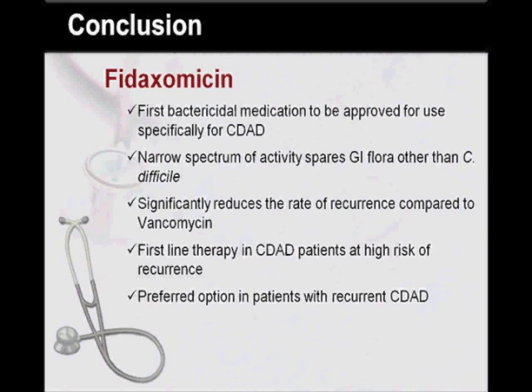In conclusion, some points to remember: Fidaxomycin is the first bactericidal medication approved for use specifically in CDAD. Its narrow spectrum of activity spares GI flora other than Clostridium difficile, and therefore addresses the major problem behind CDAD. Fidaxomycin is equally efficacious in comparison to vancomycin in the treatment of CDAD, but distinguishes itself by significantly reducing the rate of recurrence, which is a major challenge in CDAD treatment. Fidaxomycin should be considered first-line therapy in patients at high risk of recurrence, and is certainly a preferred option in patients with recurrent CDAD.